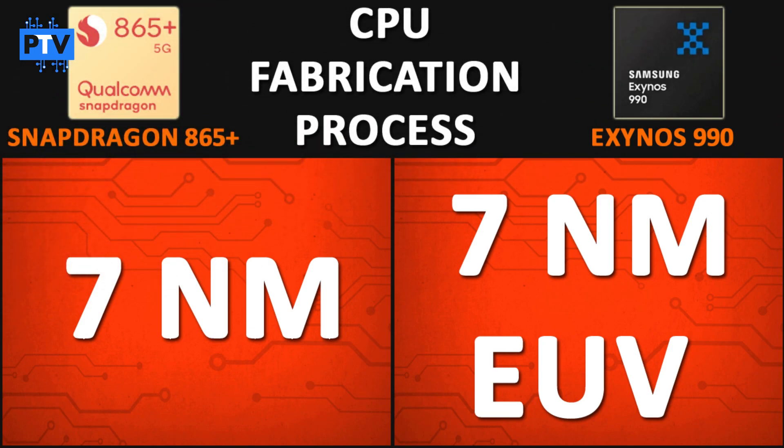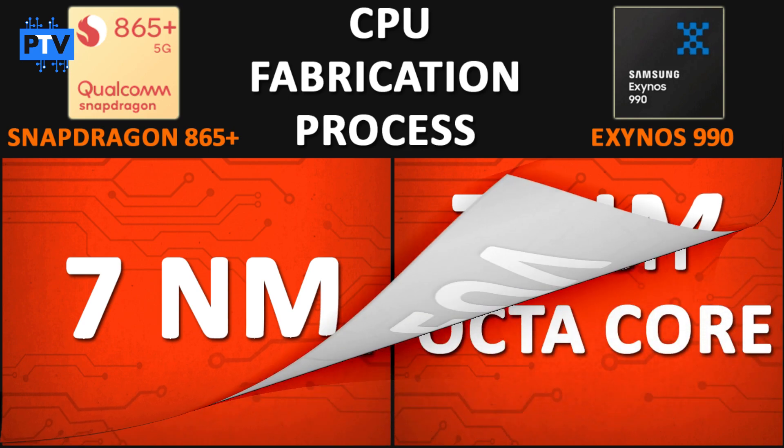Talking about the fabrication process, the Snapdragon 865 Plus is fabricated on a 7nm process, while the Exynos 990 is fabricated on a 7nm EUV process, where EUV stands for Extreme Ultraviolet Lithography, which is slightly better than the normal process. So in terms of fabrication, the Exynos 990 is slightly better.